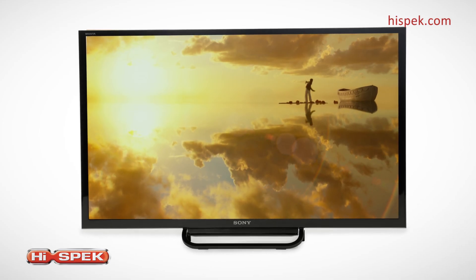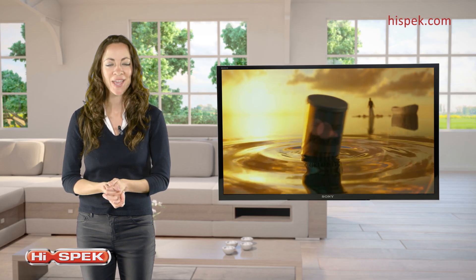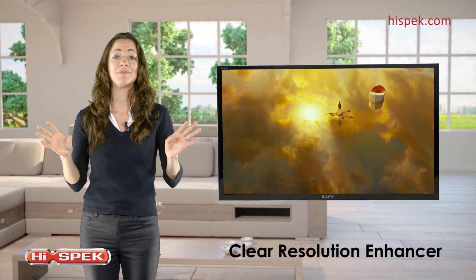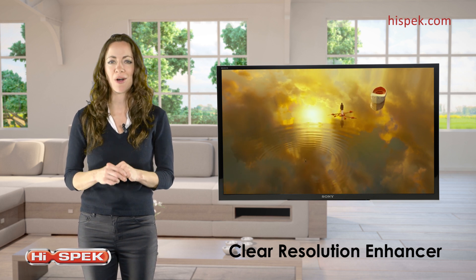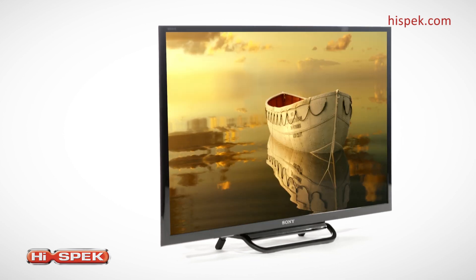Enter the world of incredible picture clarity with this Sony R4. With Clear Resolution Enhancer, any noise is diminished, meaning every tiny detail becomes enhanced and sharpened, giving you a crisper image for all your favourite programmes and films.